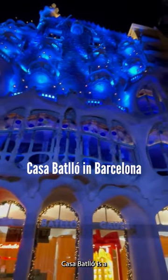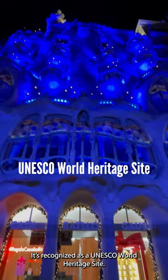Casa Batlló is a renowned building located in the heart of Barcelona. It's recognized as a UNESCO World Heritage Site, designed by the renowned architect Antoni Gaudí.